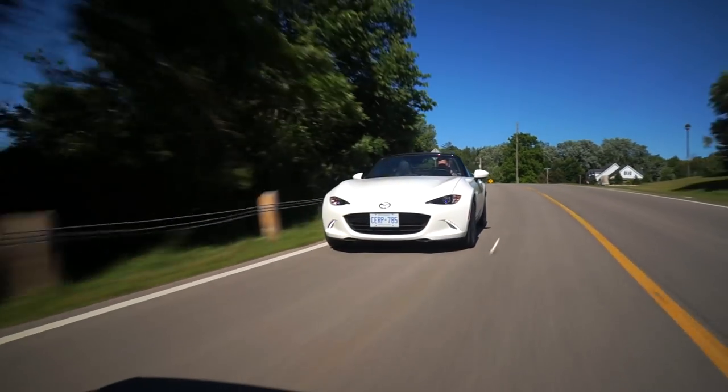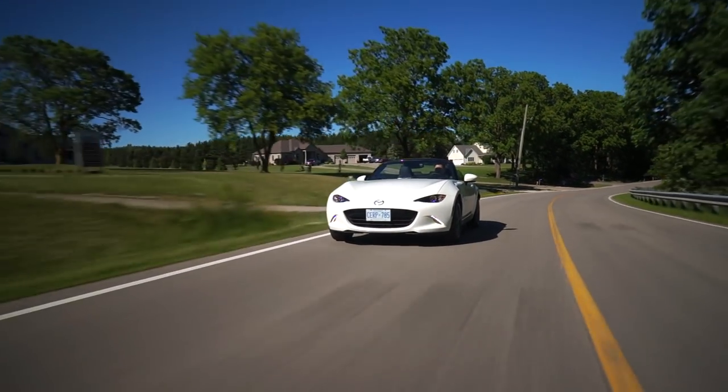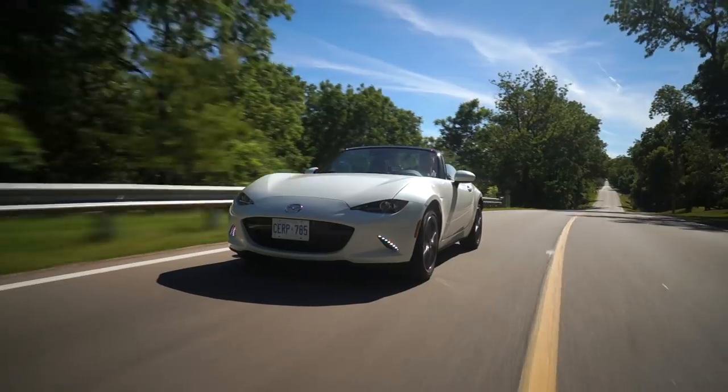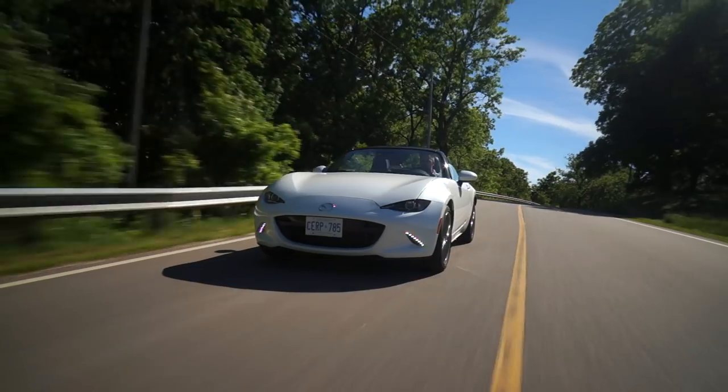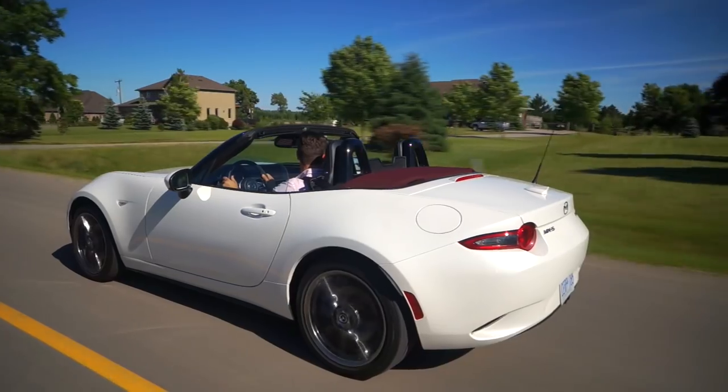I haven't driven this one at the limit, but I have tracked and autocrossed several different ND generation MX-5s, and they are just a joy — so easy to drive fast. There are cars out there that are faster, but they are more difficult to drive fast. The thing about the MX-5 is that it doesn't try to fight you. It will simply let you know if you do something a little bit wrong with a gentle slap on the wrist, and then you can adjust your driving and learn. That's the beauty of this car: it teaches you proper driving because it is so forgiving and so correct in its balance that it just knows what's right and wrong and tells you clearly.